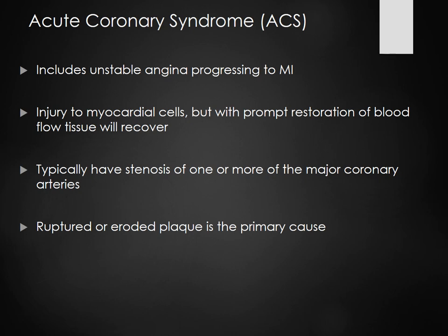Unstable angina and acute coronary syndrome is kind of an umbrella term — it includes unstable angina progressing to an MI. The patient has had narrowing, and maybe a part of the plaque has broken off and occluded the artery a little more. The heart's not dying as of right now, but if we don't do something, it could cause an MI.